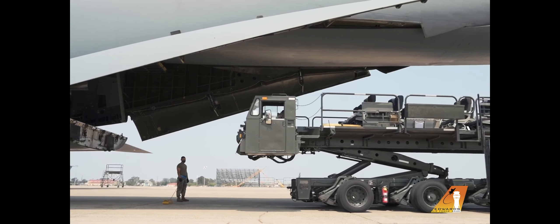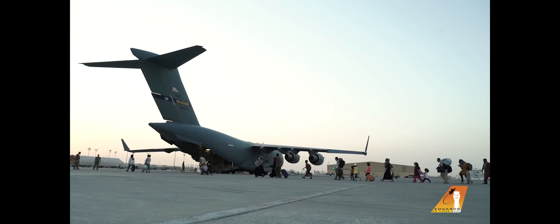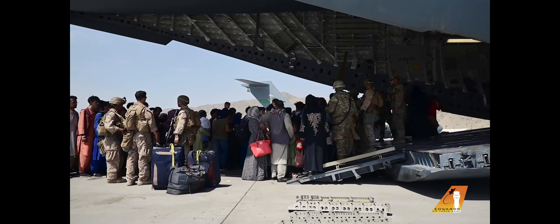The 821st Contingency Response Squadron is out of Travis Air Force Base and McGuire Air Force Base for the 621st Contingency Response Wing. We operate in austere locations for disaster relief and hazardous environments — for when hurricanes hit an island, we'll go down there and bring in humanitarian aid, or if we need to do an evacuation, like when we evacuated Kabul, Afghanistan.